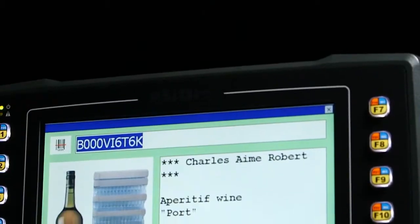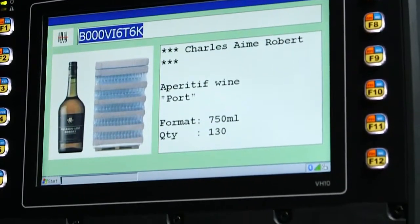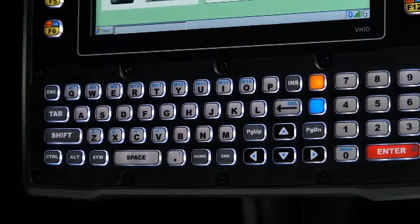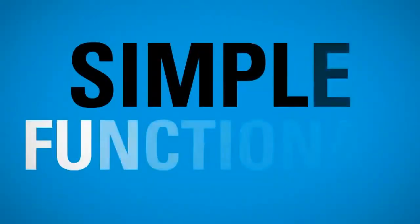The VH-10 is outfitted with a superior high quality touch screen for extreme usability. An extra bright display that's readable even in intense sunlight, and an LED backlit keyboard that's advantageous in dim environments. It's simple and functional.